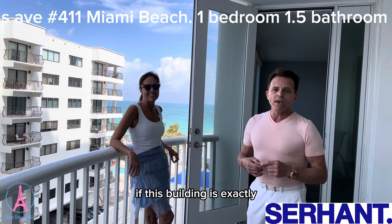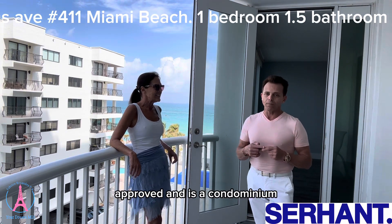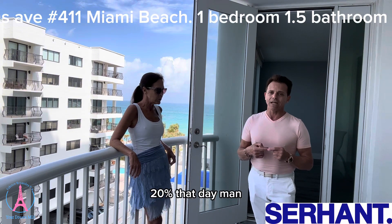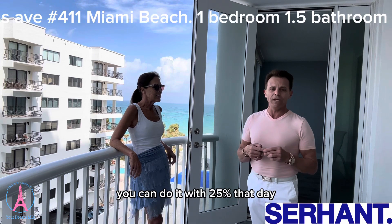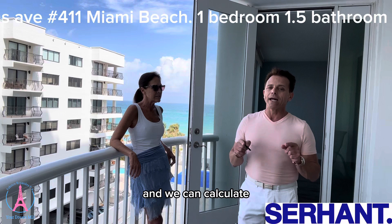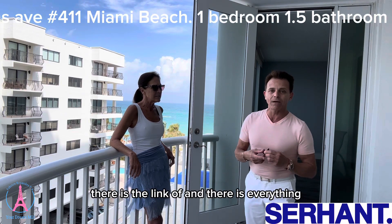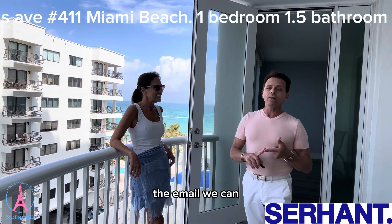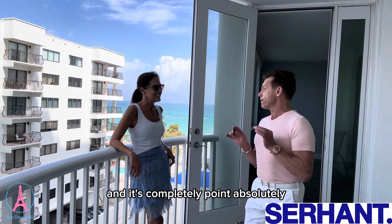By the way, this building is approved as a condominium, so you can do a loan with 20% down payment. Also, if you are a foreigner, it doesn't matter — you can do it with 25% down for this apartment. We can calculate everything for you. Click on the link below — there's the phone number, the email, and we can do a study for you, completely free.